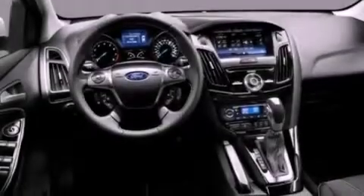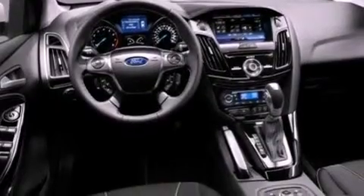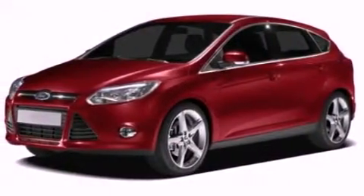A passenger side vanity mirror, front fog lights, dusk sensing headlights, air conditioning, and a multi-link rear suspension.